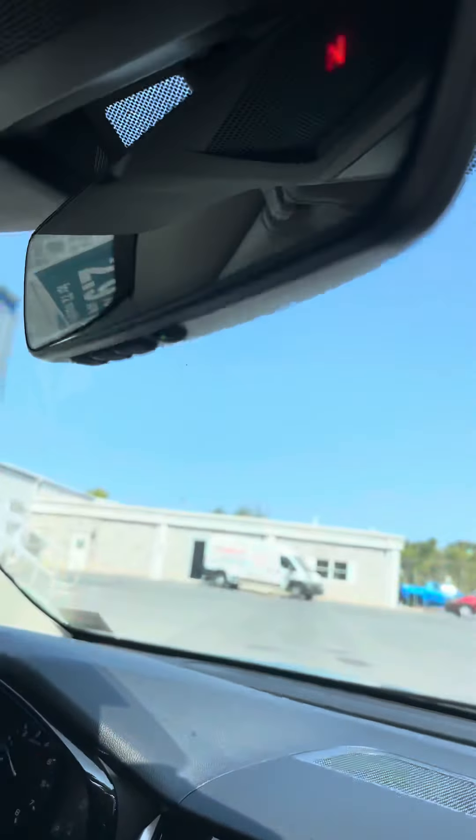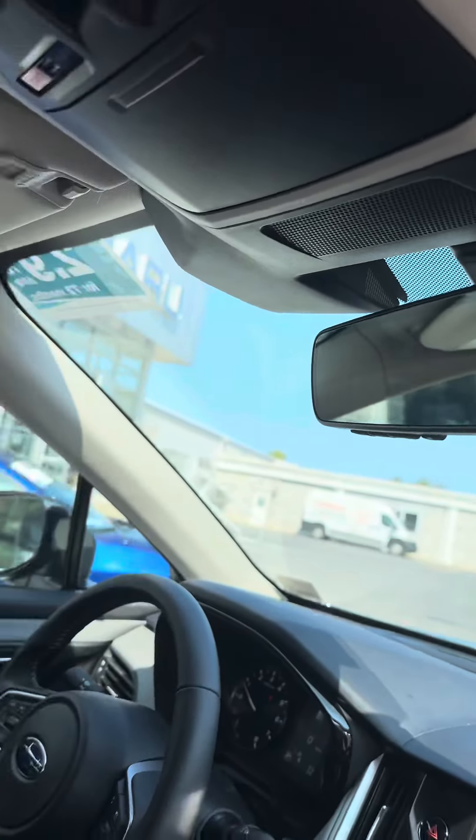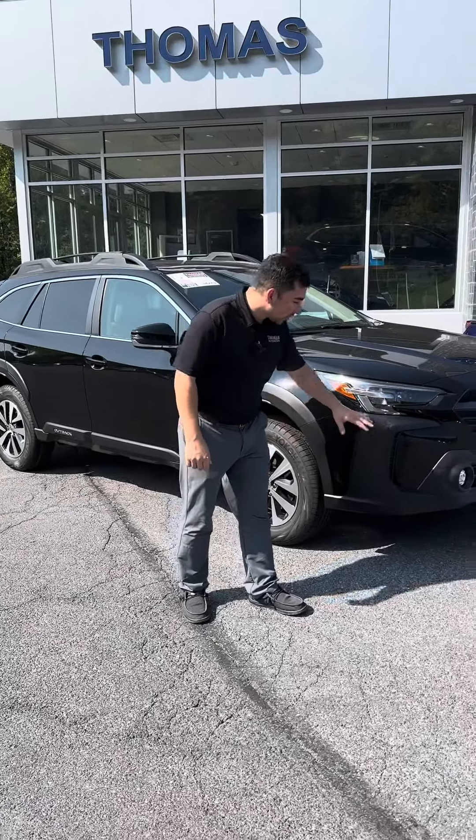There's a HomeLink mirror, so that's going to come with auto-dimming and also three garage door openers, and a nice sunroof. Now let's take a look on the outside.